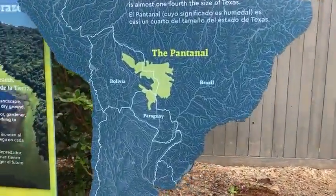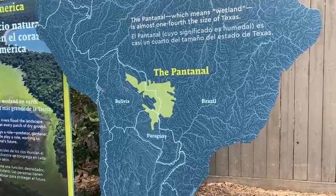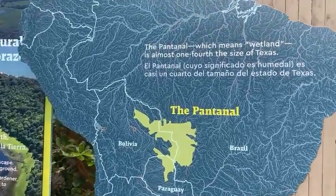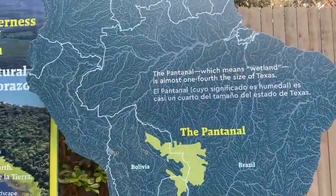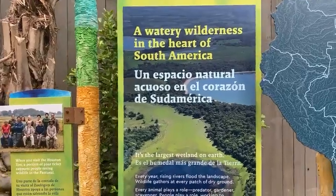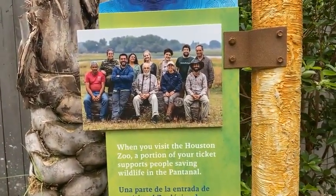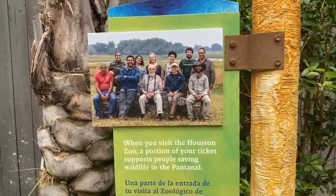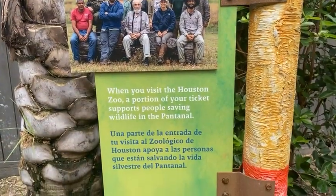The Pantanal area is in South America, and it has one of the largest areas of species — it's one of the biggest wetlands in the world. It has so many different species that in many cases are only found in those areas. All of the birds you'll see today are from South America and are found surrounding this Pantanal area. It's really exciting — it's the largest wetland on earth. When you visit the Houston Zoo, a portion of your ticket supports conservation work there, and one of the animals we'll be seeing today is one of the species we are helping directly in the wild.